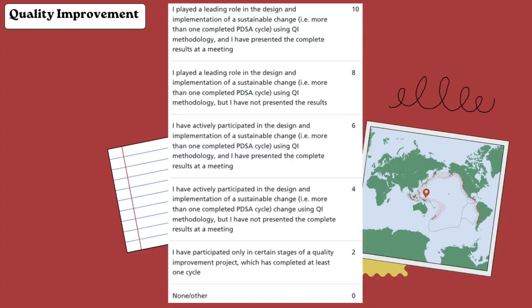Quality improvement projects is one of the highest scoring criteria, along with teaching experience. If you designed, implemented, and affected change for more than one PDSA cycle using QI methodology and presented this at a meeting with evidence, you can claim 10 points. The important thing is you need to complete at least two full cycles and present it — even at a medical meeting with consultants — as long as you have evidence.